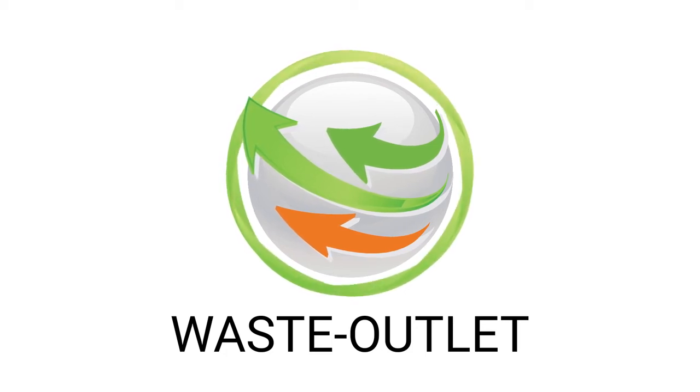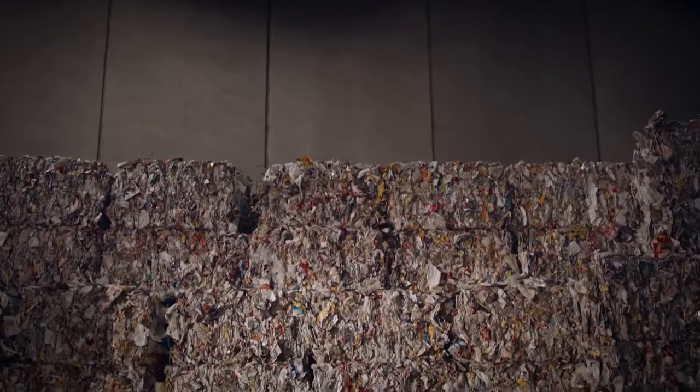Waste Outlet is a digital business-to-business trading portal for valuable waste resources.